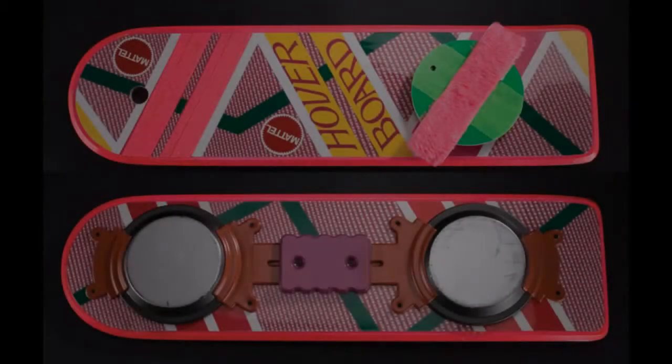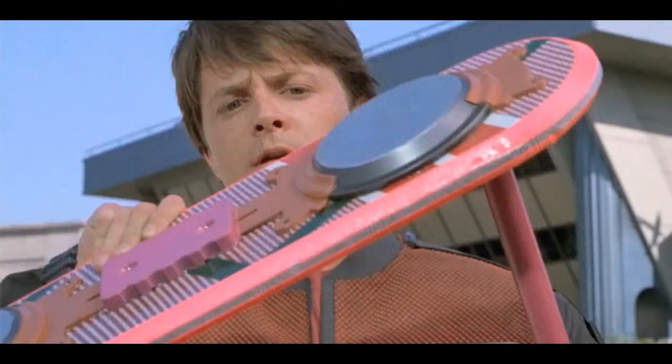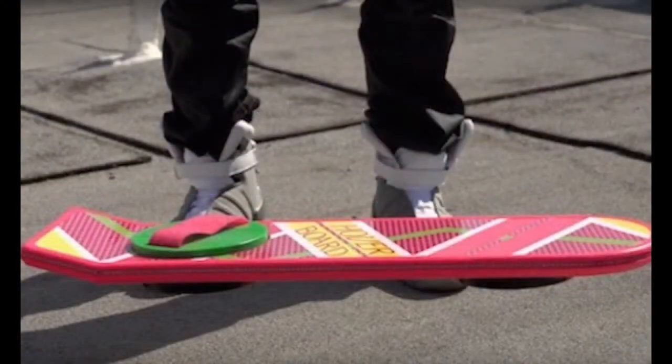¿Qué tal youtuberos de Youtube? Hoy les traigo un nuevo vídeo, este tratará sobre la ya muy famosa hoverboard, esa patineta que todos queremos desde que vimos la película Volver al Futuro. Les hablaré sobre 3 prototipos de la hoverboard que funcionan y que en un futuro tal vez estén a la venta como cualquier patineta. ¡Así que empecemos con el vídeo!